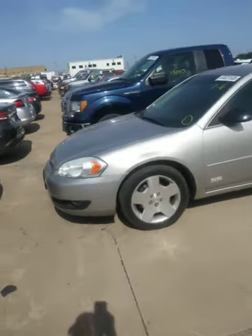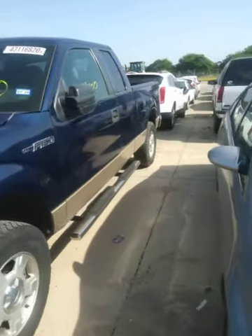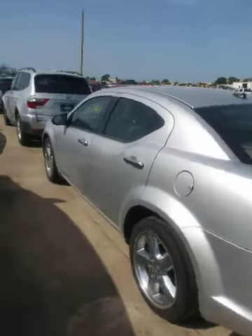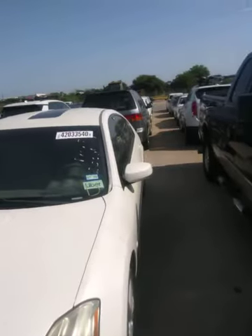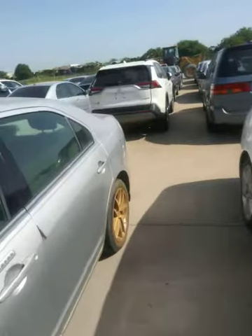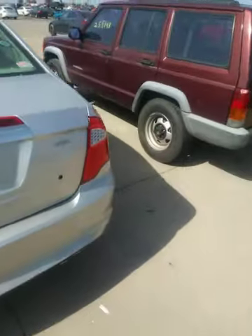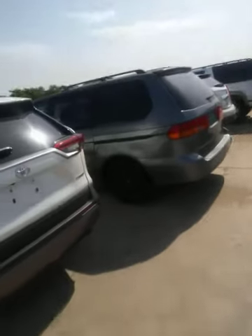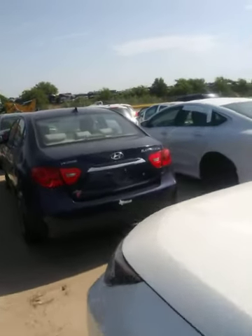I met someone out here who gave me a little insight on some things. I might hit him and his wife up — they're like brokers, they have a car lot, so maybe I can get some deals on some of this stuff out here. Shout out to Fernando and Angela — those are the ones I met today. They only do online bidding now. You can come out to the yard and look, then go home and go on your computer and start your bid.